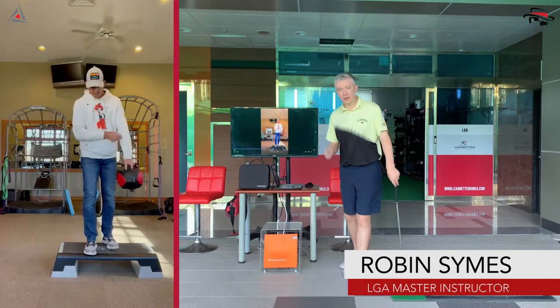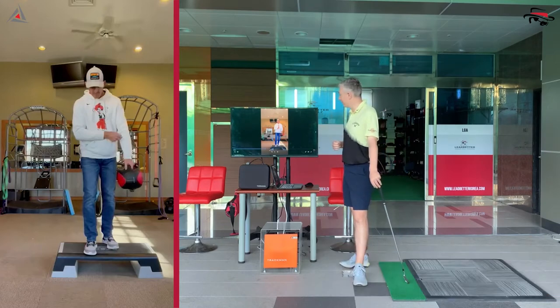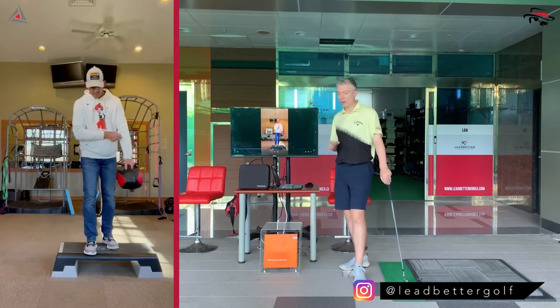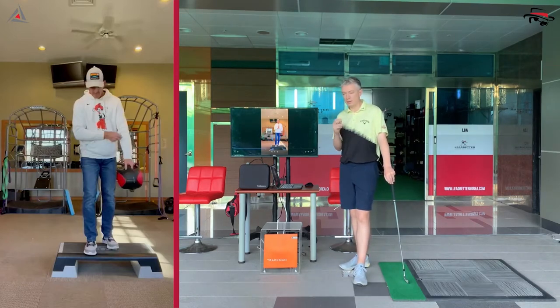Welcome back everyone, day 23 of our 31 days to a better backswing. I'm with Jonathan from the Gray Institute and it looks like he's got a step-out today, so we're going to be starting to work on some of that vertical component in the swing — essential to reaching your maximum speed.